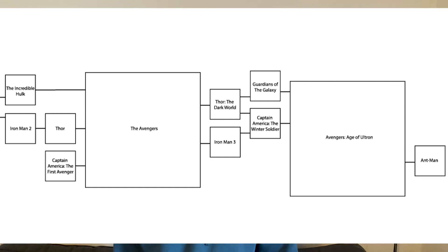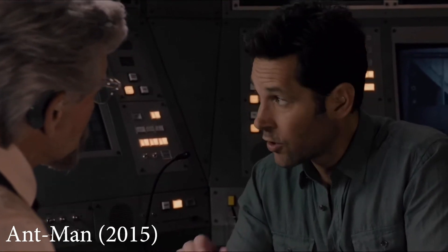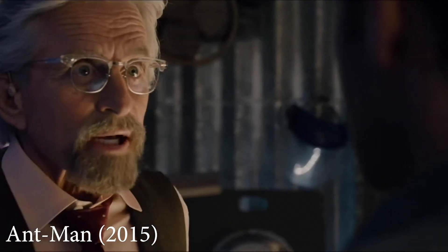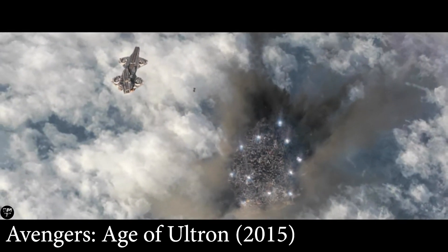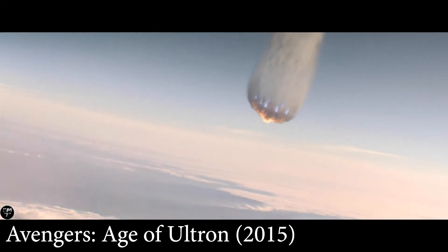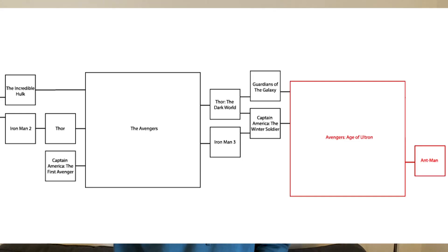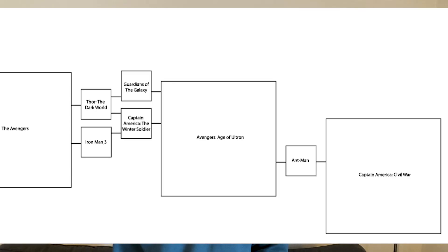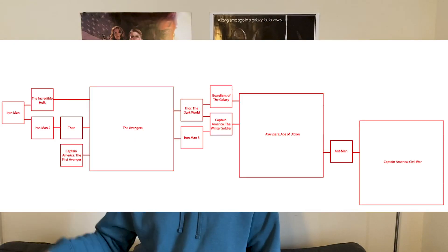Ant-Man makes several references to Age of Ultron, including the line: 'I think our first move should be calling the Avengers.' 'They're probably too busy dropping cities out of the sky.' This requires you to watch all the previous movies as well. Civil War: Ant-Man's presence in this movie requires us to have seen Ant-Man, and that knocks out all previous movies.